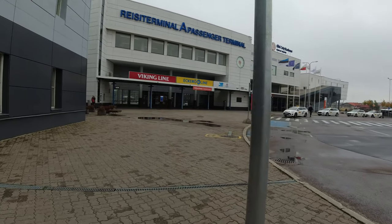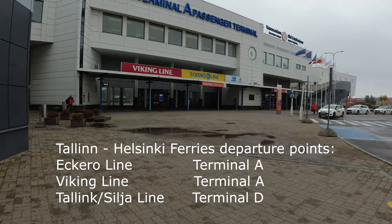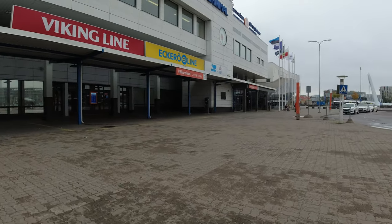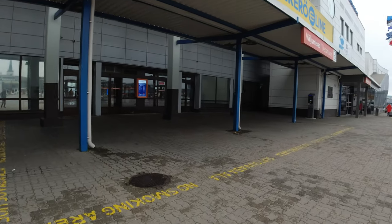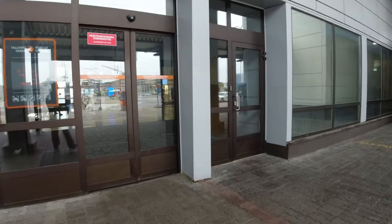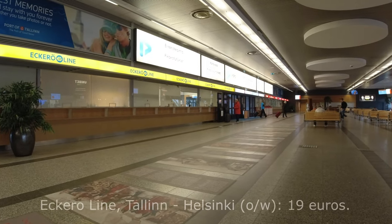This particular ferry docks at Tallinn Ferry Terminal A. You have to be a little bit careful here because not all ferries arrive at this terminal - there's also Terminal B and D. It's just a short walk from the city centre, 10 minutes maximum. You go through the entrance into quite a big space with ticket offices for Eckerö and Viking Line. The cost of the ticket one way today was 19 euros.